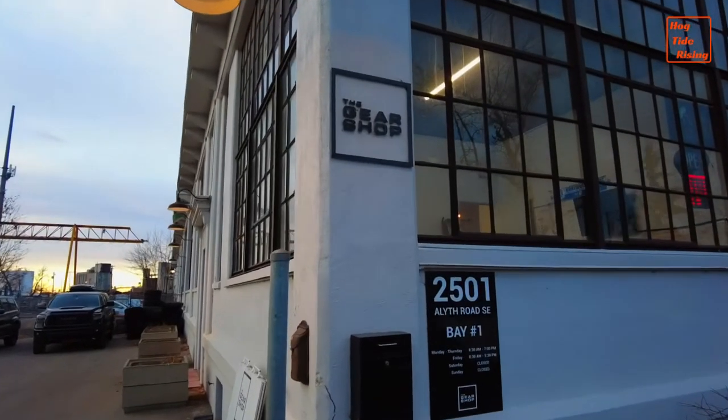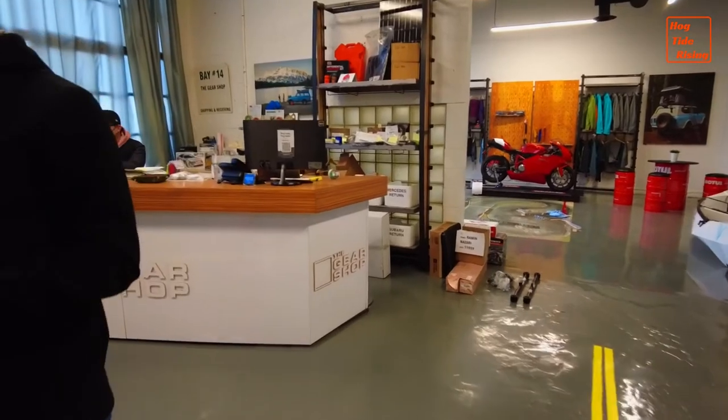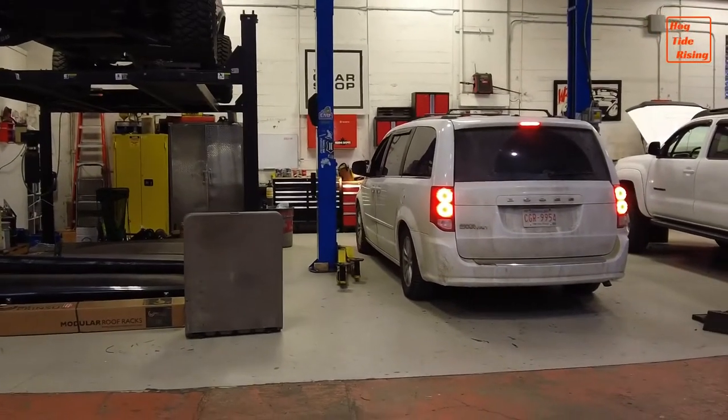In this video, a day trip to the gear shop in Calgary, Alberta. My Dodge Grand Caravan is about to get taller — I'm having a 3-inch lift kit installed.